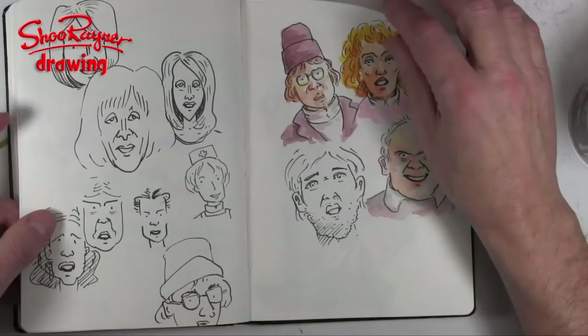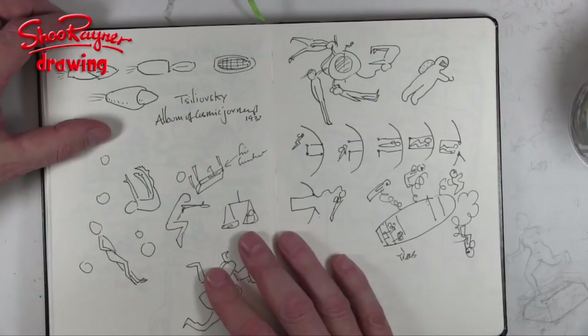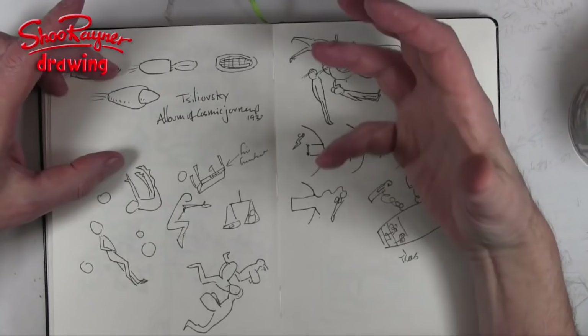This is what I did in my sketchbook at the science museum at the cosmonaut exhibition. At the beginning there were all these lovely sketches and things drawn by this guy called Silyovsky, from his album of cosmic journeys from 1933.